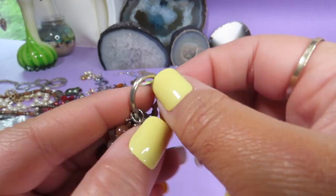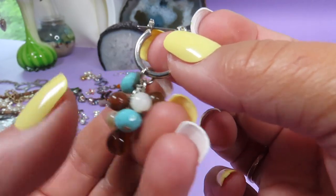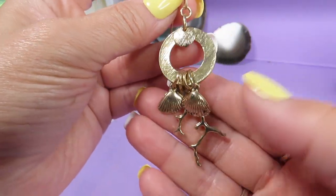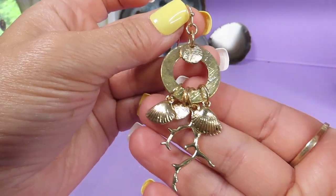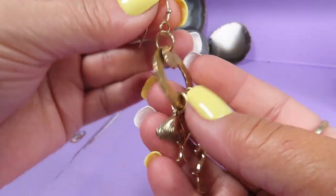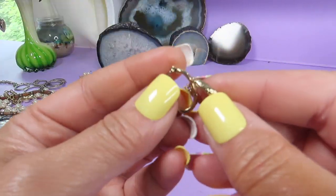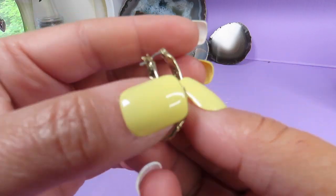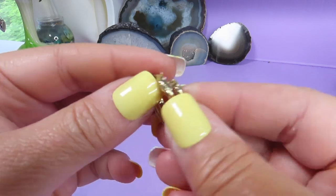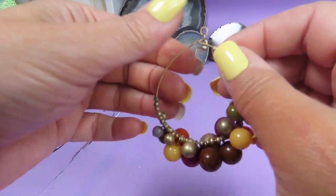Now I will show you a few earrings I found on the bottom. A dangly earring — supposed to be like this — with beautiful glass beads, silver tone metal. This is a dangly earring with an ocean motif — a shell and coral — I think it's a pretty earring. Here is a pair of hoop earrings and the brand is Monet. You can see the detail. Here is a dangly earring.